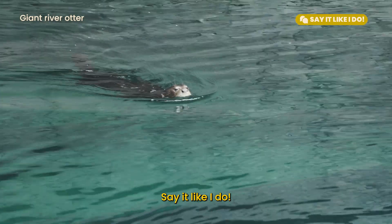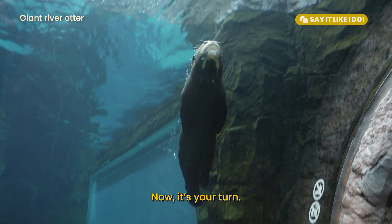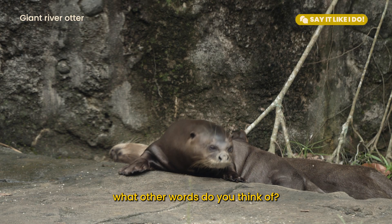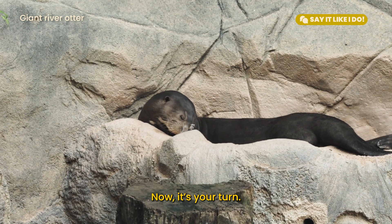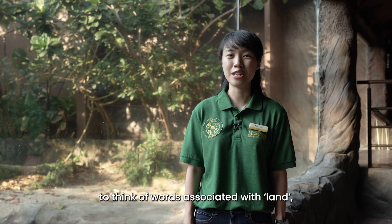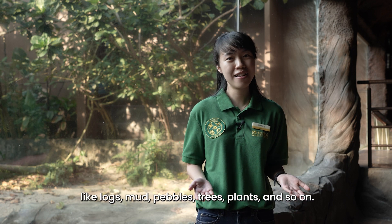Say it like I do! When I say the word water, what other words do you think of? Let me give you one clue – wet. Now, it's your turn. And when I say the word land, what other words do you think of? Let me give you one clue – sand. Now, it's your turn. Continue to prompt your children to think of words associated with land, like logs, mud, pebbles, trees, plants and so on.